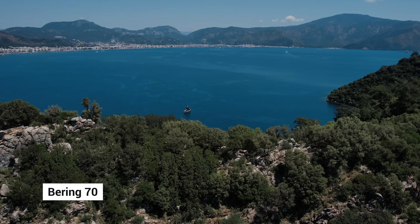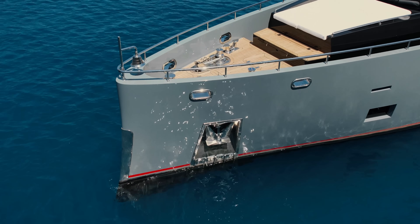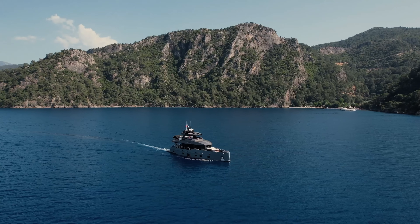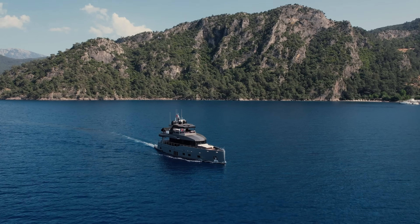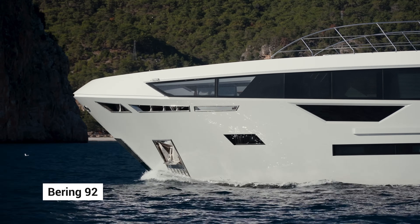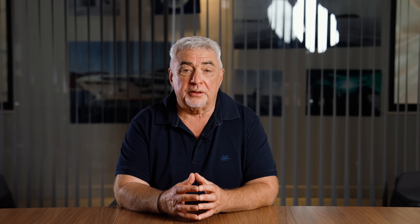We achieve yacht and superyacht levels because it's all predetermined by class — which levels of noise and vibration you have to have on your boat to call it a superyacht and be able to do charters. We achieve these noise and vibration requirements on all our boats, and some of our boats comply with the Comfort and Comfort Plus requirements for superyachts.